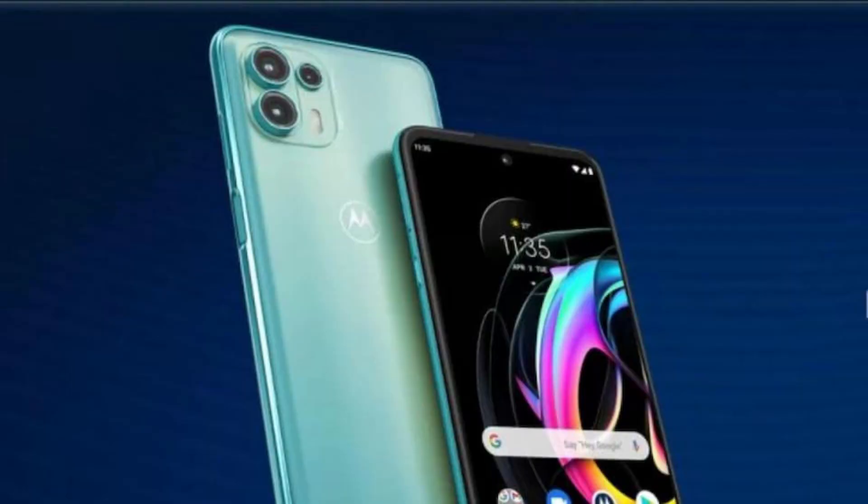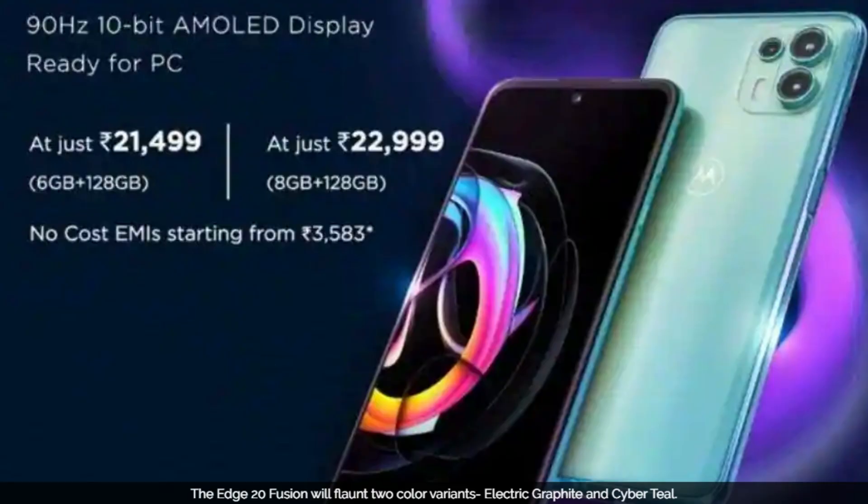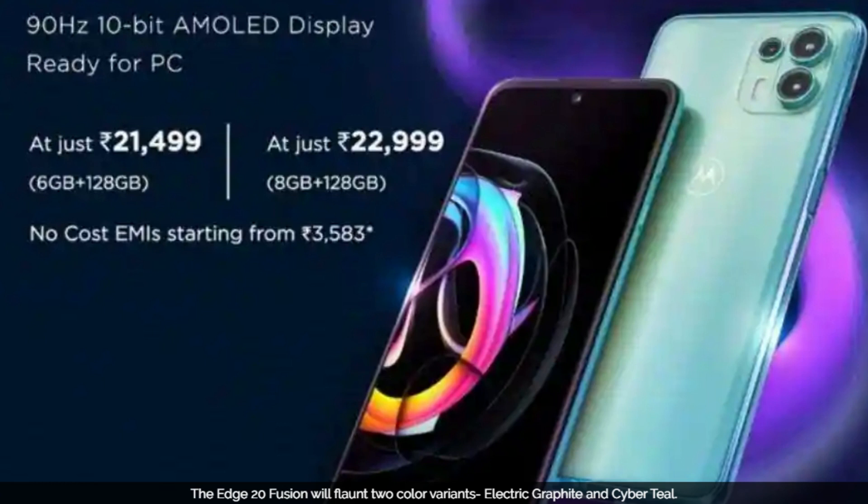It has a fingerprint sensor. This is an IP52 water and dust resistant device. It has a 5000mAh battery with 30W fast charging. It supports dual Wi-Fi, NFC, and Motorola ThinkShield security. You get a clean Android experience. It comes in two colors. The 6GB plus 128GB storage variant is priced at around ₹20,499 and the 8GB plus 128GB storage variant is priced at around ₹20,999.